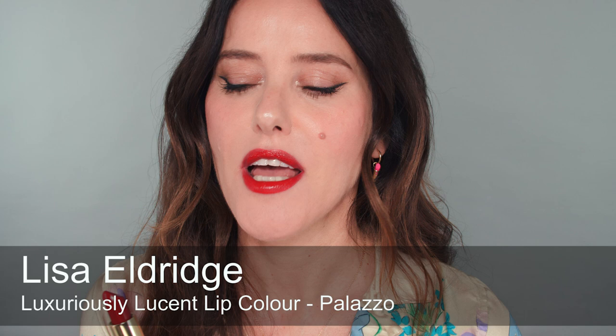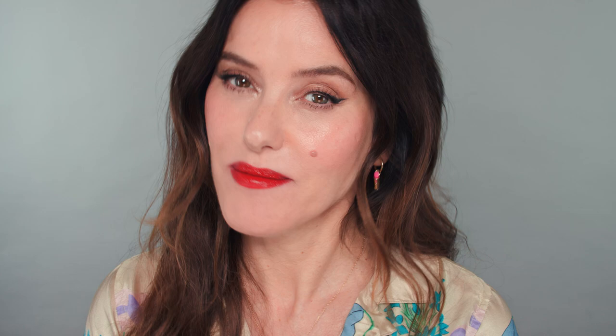This beautiful shade is called Palazzo, and it's the most gorgeous red, inspired by the interiors of the Italian Palazzo — whether in Rome or in Venice. It's sophisticated like a Renaissance portrait, but also quite exhilarating. I'm thinking like whizzing through the streets of Rome on a Vespa. It's neutral, so it suits so many different skin tones. I'm not wearing it with a lip liner, just straight onto the lips. For me, it's like a perfect red — your very own Roman holiday. This is Palazzo, and here's how it looks on some different skin tones.